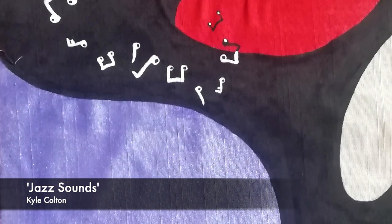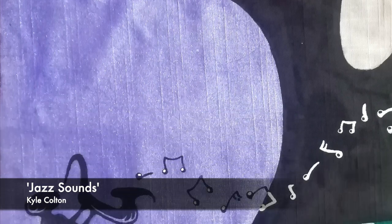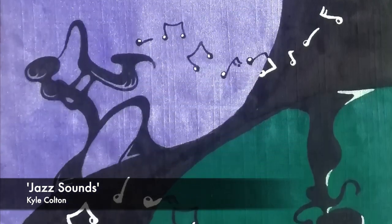Kyle Colton, Jazz Sounds — acrylic paint on fabric, hanging.